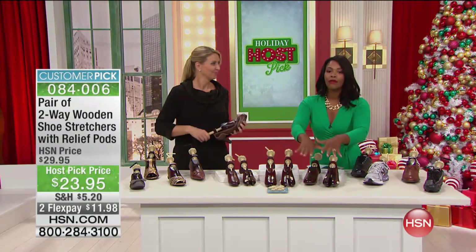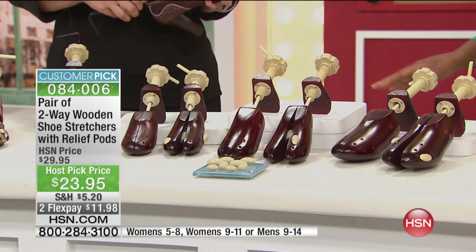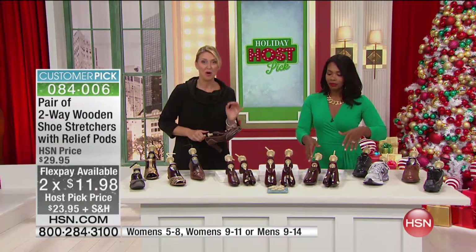We have them for women and we have them for men. They are a host pick price, so at the end of host pick they go away, that price goes away, and they are on flex pay — customer picks on hsn.com.